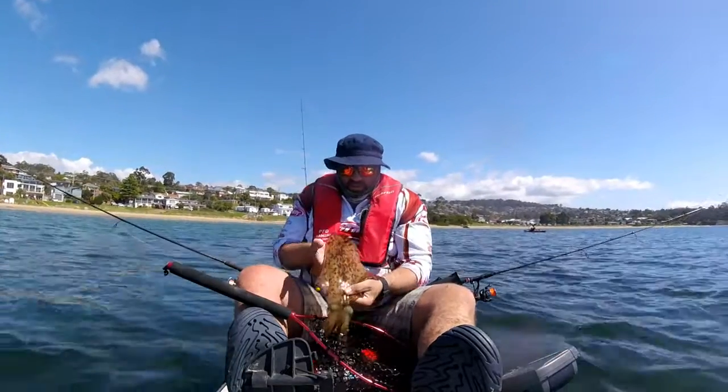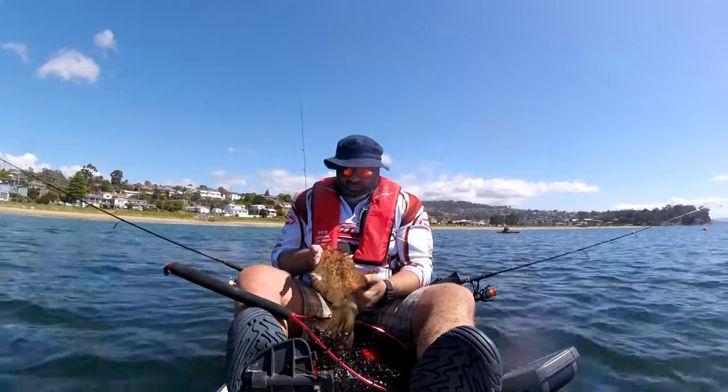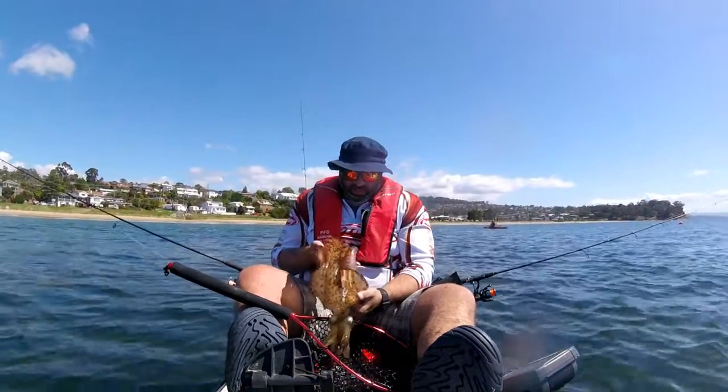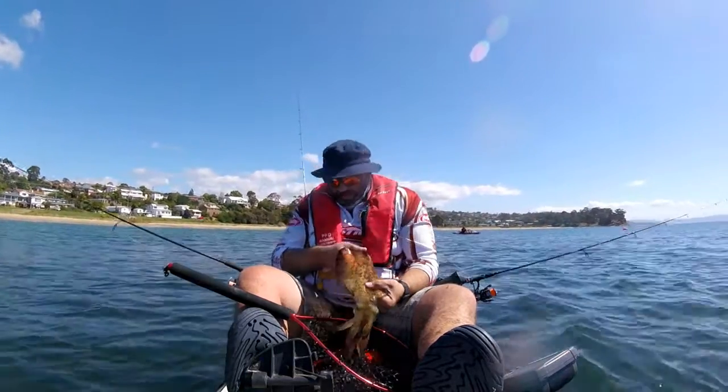Now that is what we came here today for. That is a very big calamari, at least 40 centimeters hood length. It's going to taste delicious too. I'm very happy.